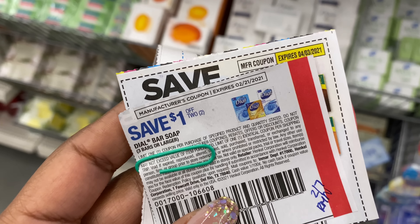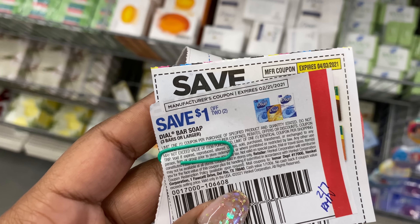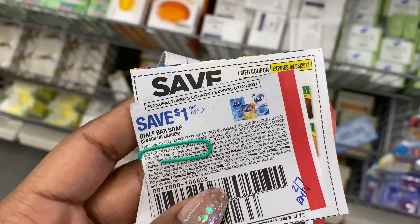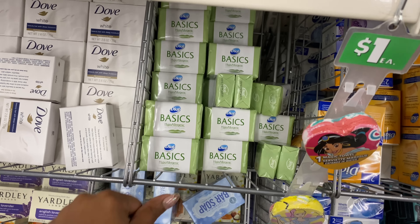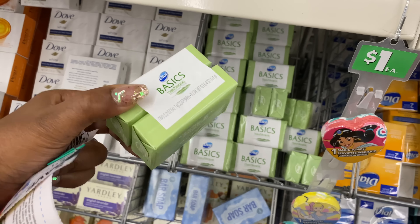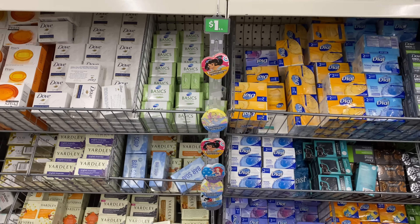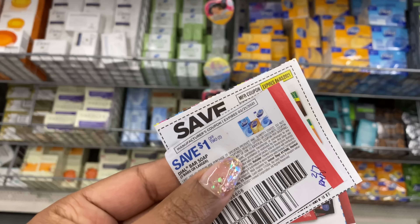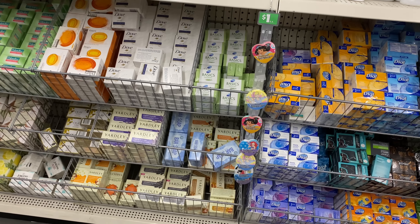I saw this coupon in the 1/27 Retail Me Not and remembered using it at Dollar Tree before. Unfortunately, they've changed the requirement — it now says three bars or larger. Dollar Tree usually carries single bars, which is what I used to pick up for free, but now it requires three bars. So I'm going to have to skip the Dial bar soap. It would have made them a dollar for two, or 50 cents each.